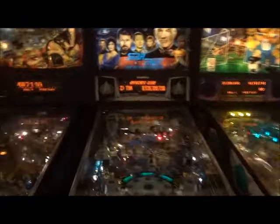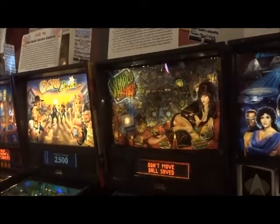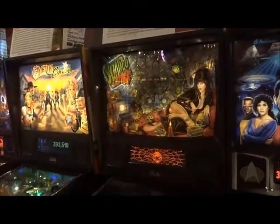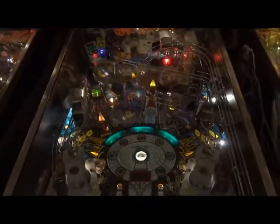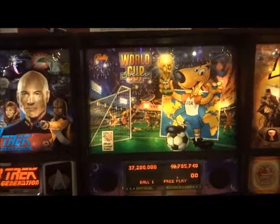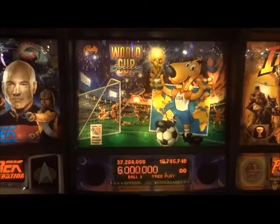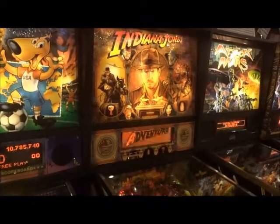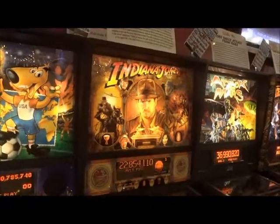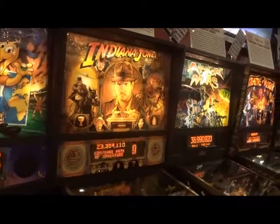Doctor Who, 1992. The Cactus Canyon, 1998. The Scared Stiff, 1996. No Fear, 1993. Then we have the World Cup Soccer from 1994, which features that infamous dog. Indiana Jones pinball machine — I already watched all three movies from Netflix, going to be watching the fourth one.